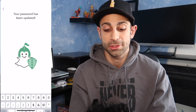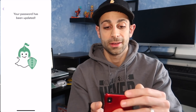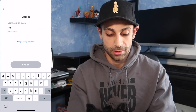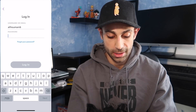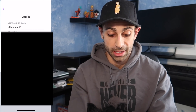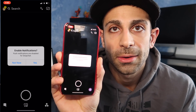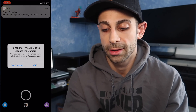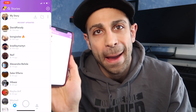As soon as you put in your new password, bam — your password has been updated. You're going to log in, and this is where the miracle happens. Are you ready? Check it out. Enable notifications — allow. Who's got the old Snapchat back?